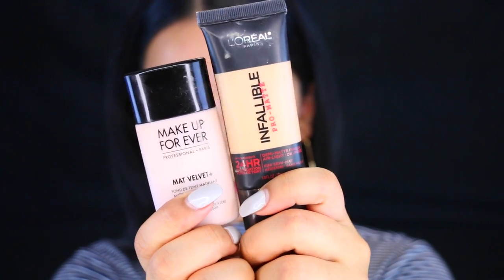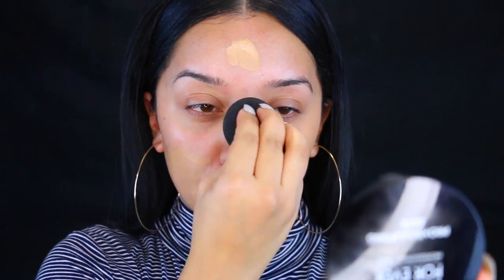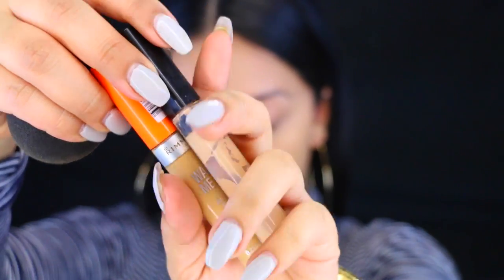Now I'm going to take the Makeup Forever Matte Velvet foundation along with my L'Oreal Infallible foundation. I gave in and bought the Makeup Forever foundation — I know, I'm so bad — but I loved it so much I felt like I needed it. Whatever, don't judge me!